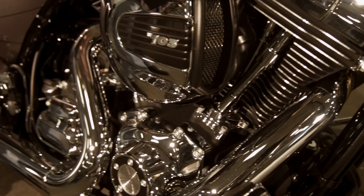Orlando Harley-Davidson introduces the 2014 Street Glide. You will not see a cooler bagger on the street.